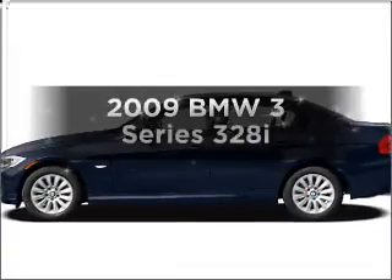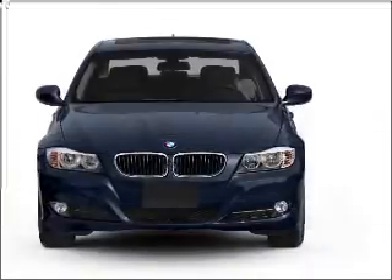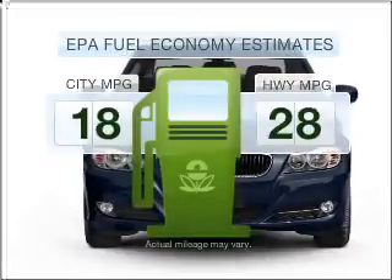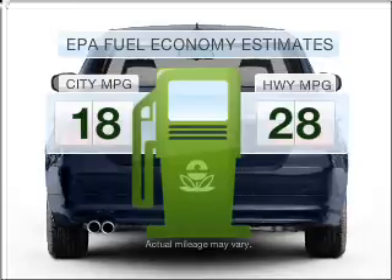Get noticed in this 2009 BMW 3 Series. If you're looking for an automobile with great attributes, look no further. Low emissions and the good fuel economy offered in this vehicle are important to you and the environment.